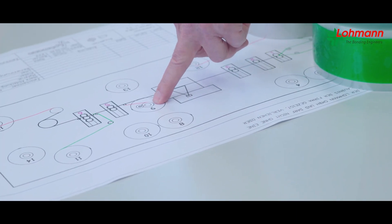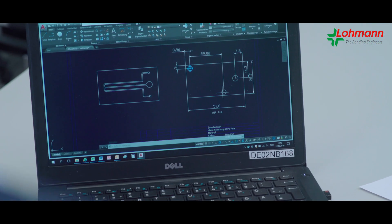Project management forms the basis of this process and Lohmann, as a certified company, succeeds in integrating relevant departments from the beginning to ensure product design and manufacturing technologies harmonize.